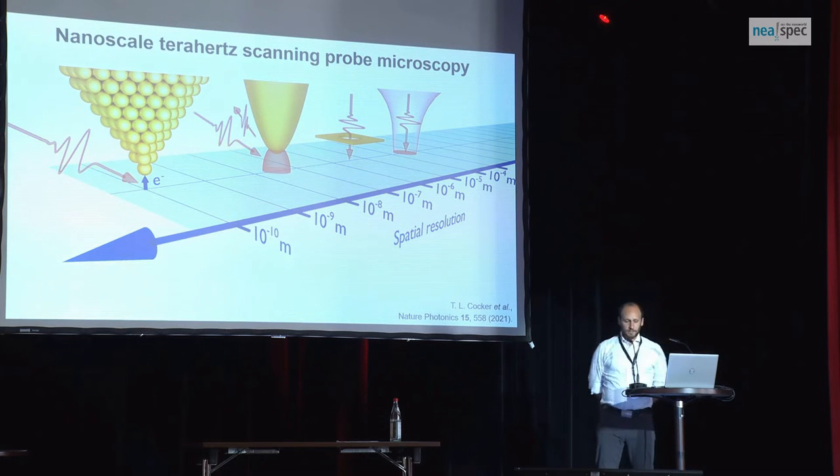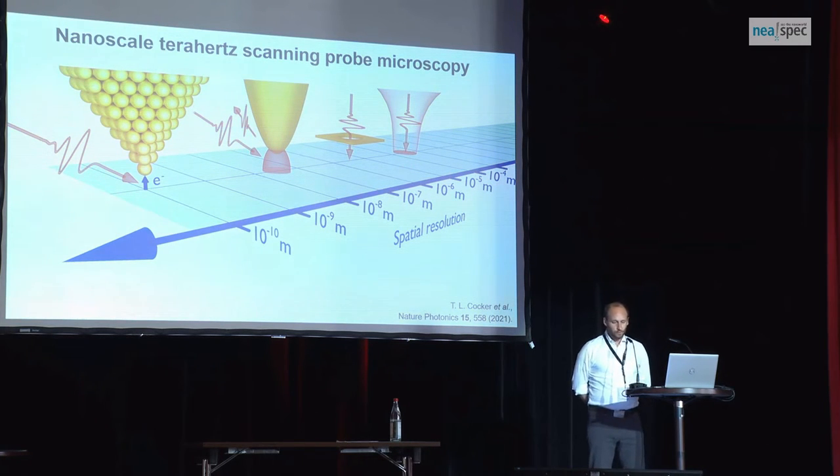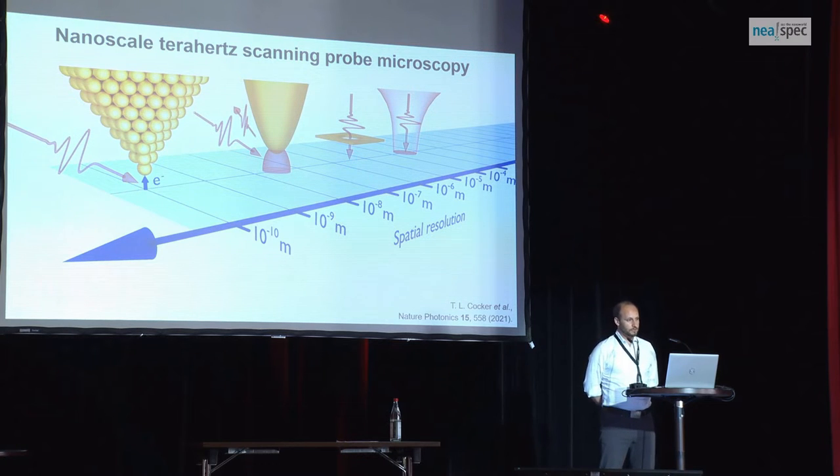The technique I'm going to highlight is a little different. The starting point is the same — you shine light onto the tip. It's going to be a phase-stable, hopefully single-cycle pulse; let's say it's terahertz radiation. The trick is this is now going to be a scanning tunneling microscope, and the terahertz pulse is going to control the tunnel current between the tip and the sample. So I'm not going to detect the scattered light — I'm going to detect the current that I generate through the tip-sample junction.